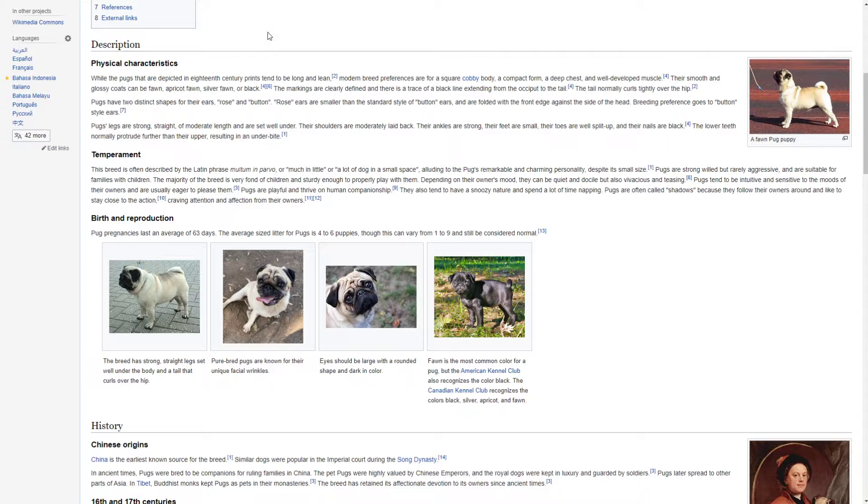While the pugs that are depicted in 18th century prints tend to be long and lean, modern breed preferences are for a square, cobby body and a compact form, a deep chest and well-developed muscle. Their smooth and glossy coats are clearly defined and there is a trace of a black line extending from the occiput to the tail. The tail normally curls tightly over the hip.